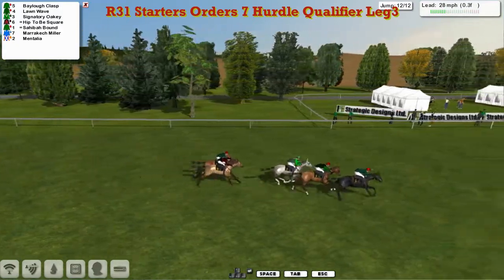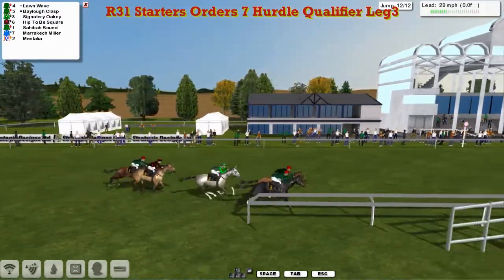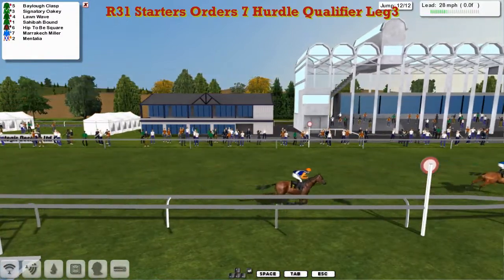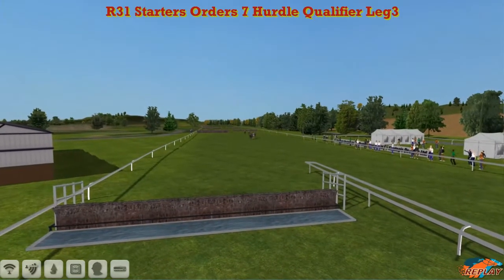As they come down to the final flight — over it they go. Good jump by Signatory Oakey and a better one by Lorne Way. Bailo Clasp in the lead, Lorne Way trying to mount the challenge. It's Bailo Clasp in front from Lorne Way as they race up towards the line. It's going to be Lorne Way on the outside — just gets up! Lorne Wave wins it, Bailo Clasp 2nd, Signatory Oakey 3rd, Hip to be Square, and the long-time leader Mentalia was last to finish.